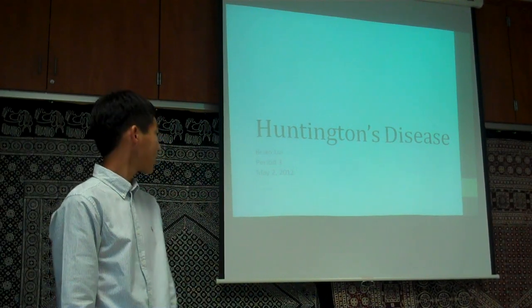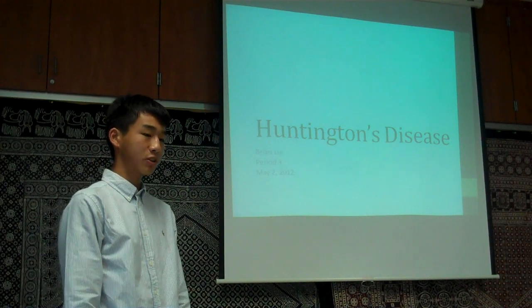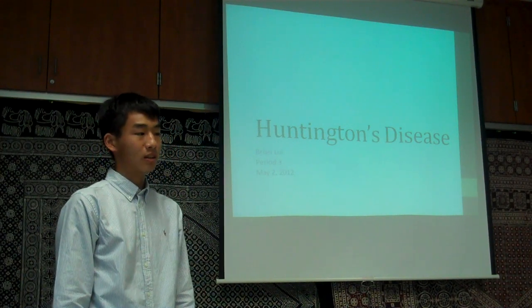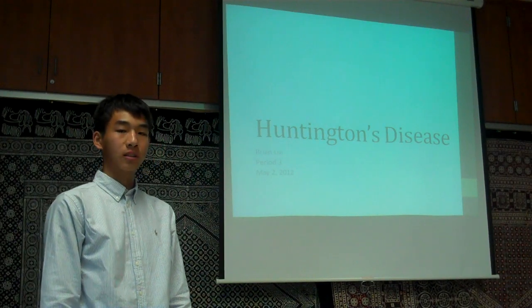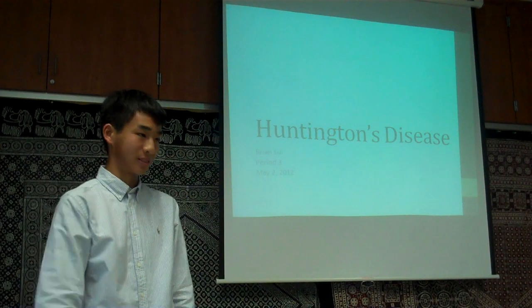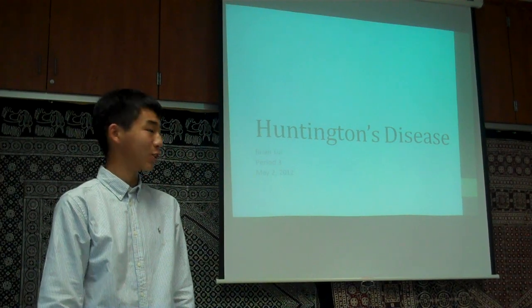All right, hi everyone. My TED Talk is about Huntington's disease and the research done by Zhang Su Chen that offers a potential treatment. So before we start, let's see a show of hands. How many people know what Huntington's disease is, besides it being a disease named after a guy named Huntington?